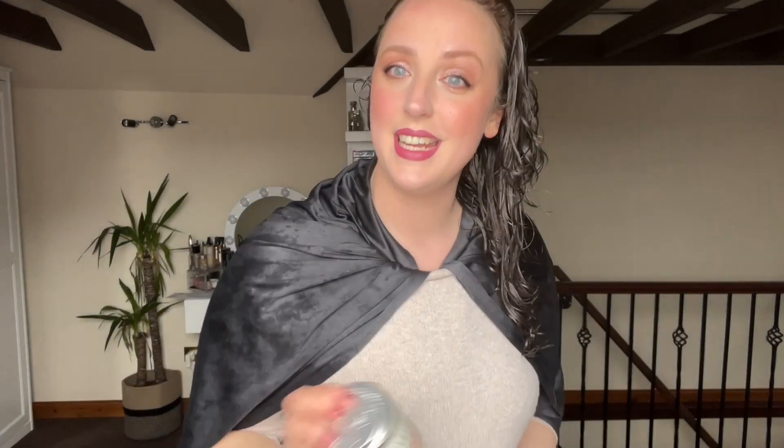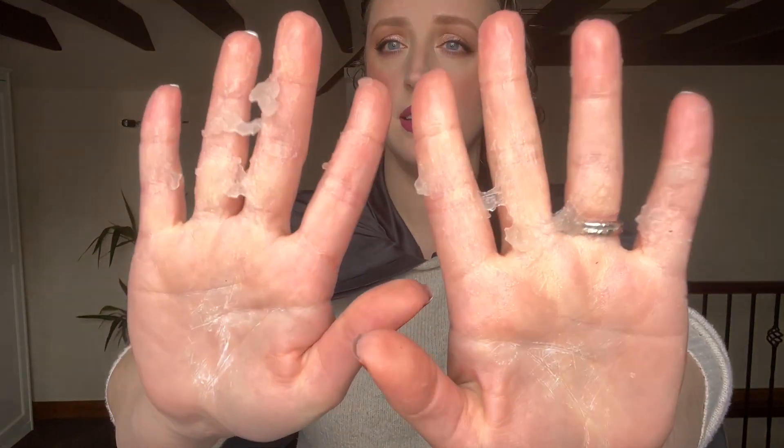To start today I'm actually going to use the Curl Defining Souffle. I haven't used this a whole heap — I did use it a few months ago when I did the CurlSmith gel comparison video, which I'll link, to help people figure out which CurlSmith gel is the one for them. I used this and I was really shocked at how much I loved the results. It was really defined, and I've been meaning to use it again ever since. I always just go for the Flexi Jelly or the new Shine Jelly. In the comparison video it was a split head, and when I had to rinse it out I was really sad because it looked so nice. The Souffle has a really very wobbly texture, and it is super concentrated — less is more with the Souffle.